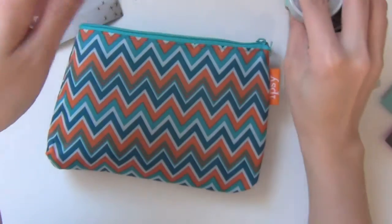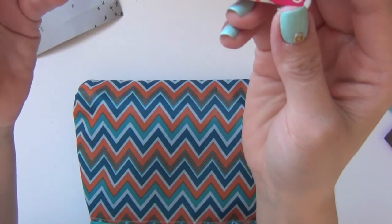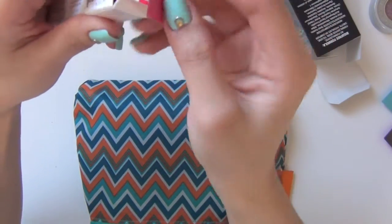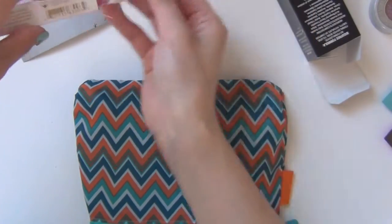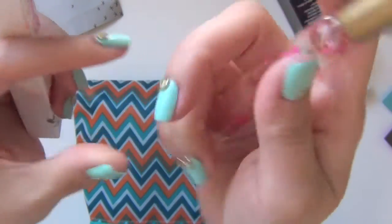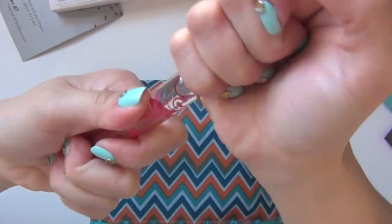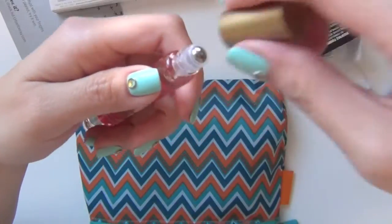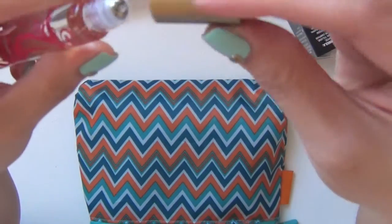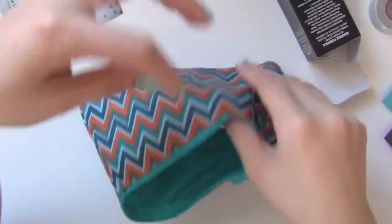Pacifica Island Vanilla Perfume Roll On. This is beautiful — look at this bottle. Let's smell it. Mmm, smells like baked goods. Vanilla. Okay, let's see what's next.